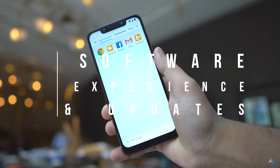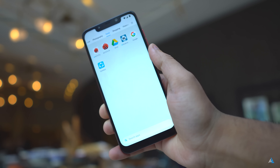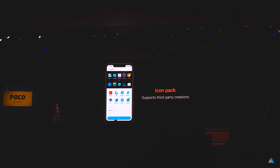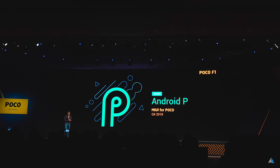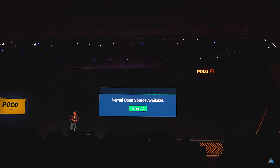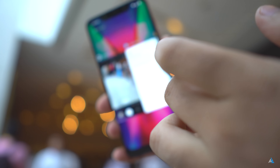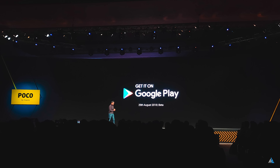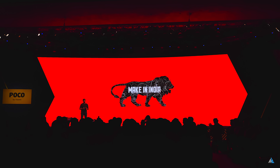If I talk about the software experience and updates, this smartphone comes with a different version of MIUI — it comes with the POCO launcher and you can install icon packs and third-party customizations. MIUI for POCO would get the Android update in Q4 of 2018. The kernel will be open source and custom ROMs can be easily installed. The ROM feels quite refined — like an even lighter version of MIUI. The POCO F1 launcher would also be available on Google Play from 29th August.